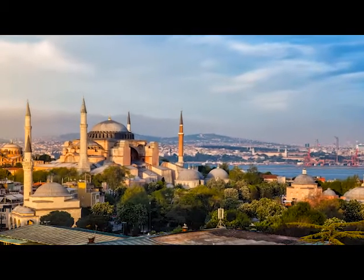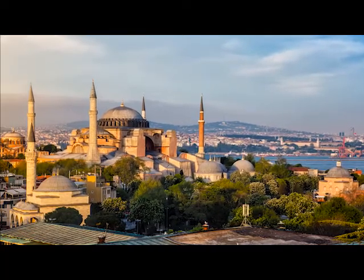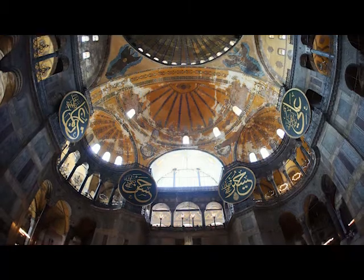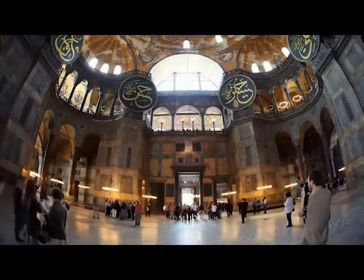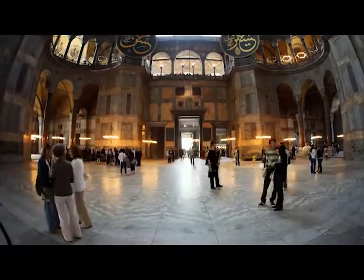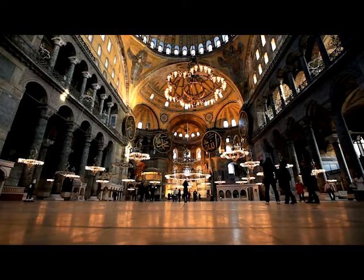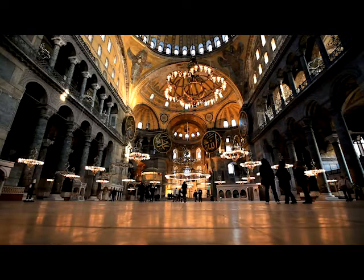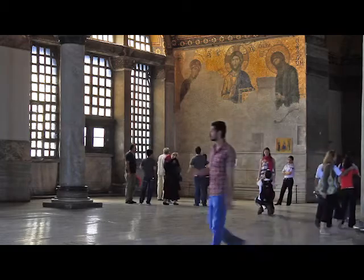Perhaps the most famous and arguably most beautiful building in Istanbul is the Hagia Sophia Museum. Built between 532 and 537 A.D., originally as a church, it was once the largest cathedral in the world and became the symbol of the Byzantine Empire. Following the Ottoman conquest, the building was turned into a mosque, and the walls were plastered over and decorated in Ottoman-style art. In 1935, the Hagia Sophia became the museum it is today.